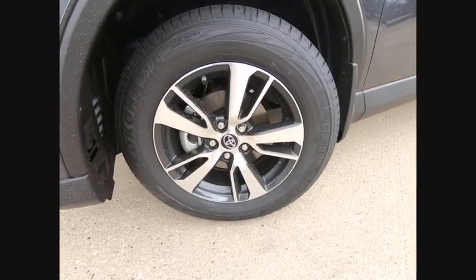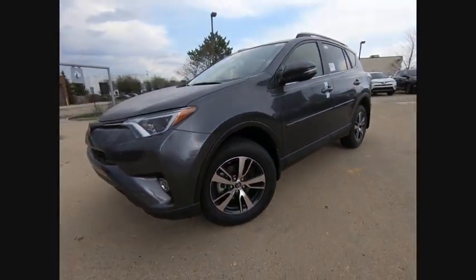Take this vehicle for a spin and see why so many shoppers are now crowd owners.